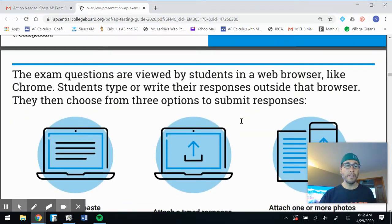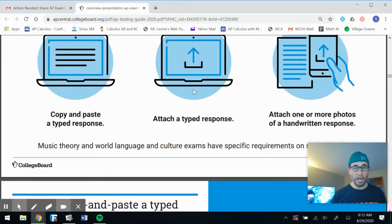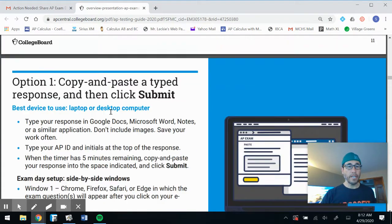The exam questions are viewed in a web browser like Chrome. Students type or write their responses outside of that browser, then choose one of three options to submit. You can copy and paste a typed response, attach a typed document, or attach one or more photos of a handwritten response. I think without a doubt the smartest option is to attach photos of a handwritten response — but make sure you write neatly.